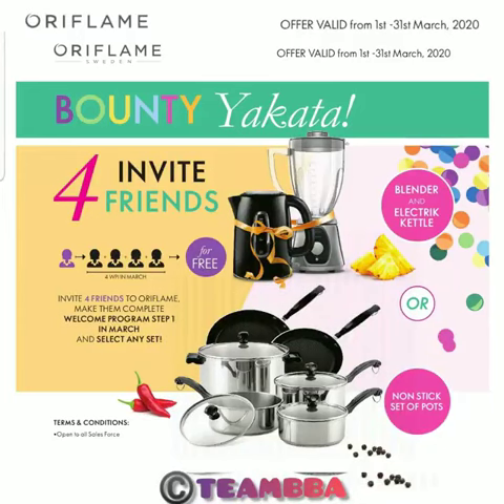That's not all. With all these amazing offers, you cannot afford to be selfish. Tell four of your friends to come and join you and enjoy all this Bounty Yakata offer, and Oriflame will give you either this blender, or kettle, or the cooking set for free. I'm telling you, it is free of charge.